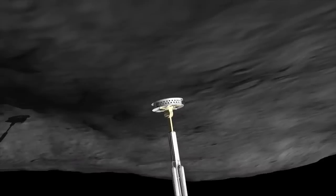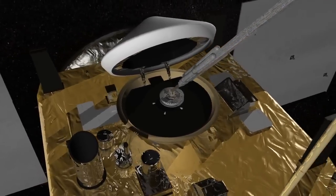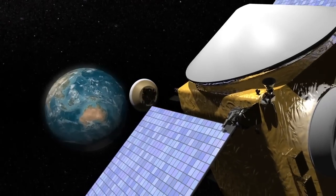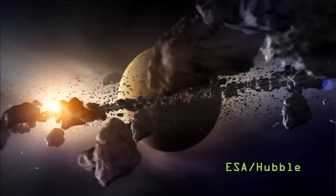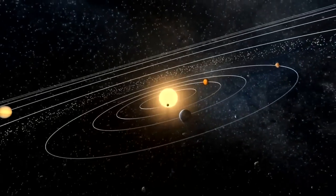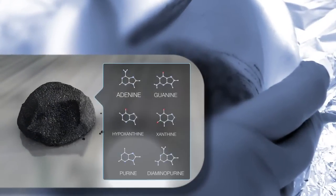Finally, OSIRIS-REx will take a direct sample of the asteroid and return it to Earth. This could perhaps yield the most interesting results of all, as 1999 RQ-36 is thought to be a leftover from the formation of our solar system. By studying its composition, scientists will be looking at a snapshot of the solar system taken four and a half billion years ago — one that may even hold clues to understanding our own origins.